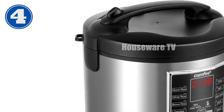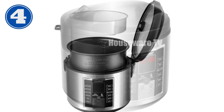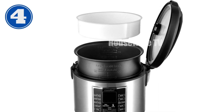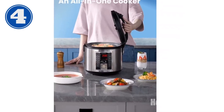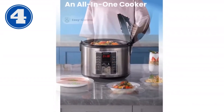Introducing the COMFEE 10-Cup Rice Cooker, the ultimate kitchen solution for effortless cooking. This versatile appliance boasts 12 digital cooking programs, allowing you to enjoy perfectly prepared rice, pasta, soup, stew, steamed veggies, and more. Its user-friendly design features one-touch operation, a 24-hour delay timer, and an automatic keep-warm function for up to 12 hours.